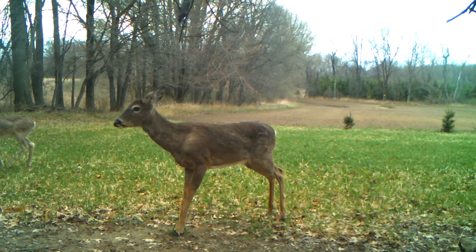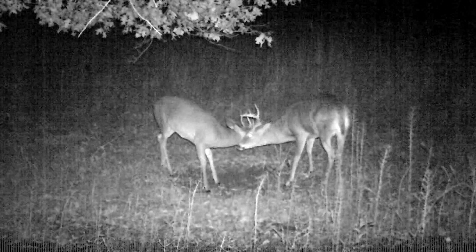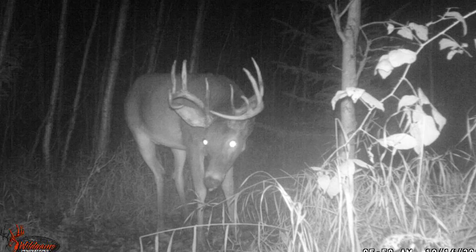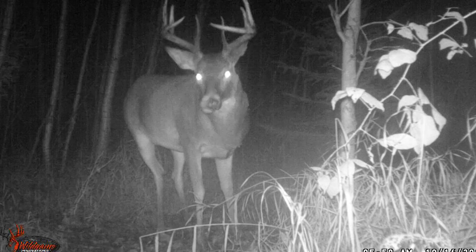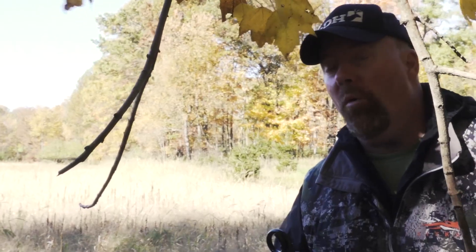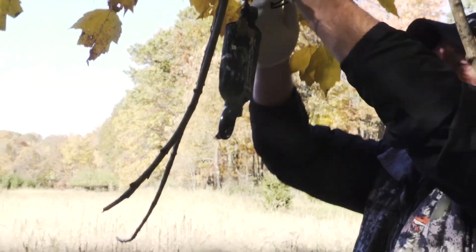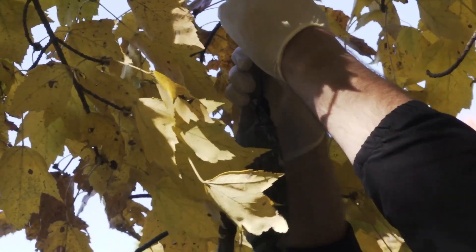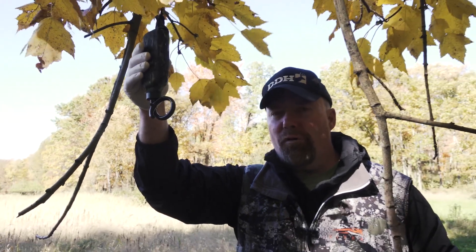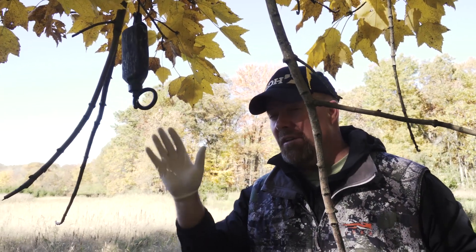Today's Deer Talk products of the day are actually two products: the Hot Scrape Combo and Special Golden Estrus from Wildlife Research Center. The Hot Scrape Combo includes a convenient Magnum Scrape Dripper and Hot Scrape Attractant that gets bucks to start a scrape and continue working an existing one. I'll get the dripper up on this licking branch — high enough that deer can't reach it, about six feet up. I'll turn it over, then prime it a little to get some scent on the ground, while keeping as much scent in the dripper as possible so it lasts longer.